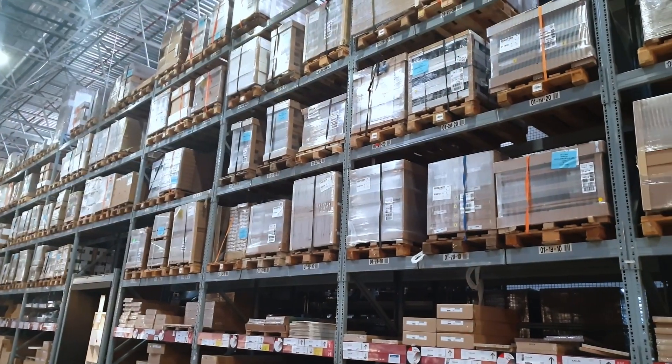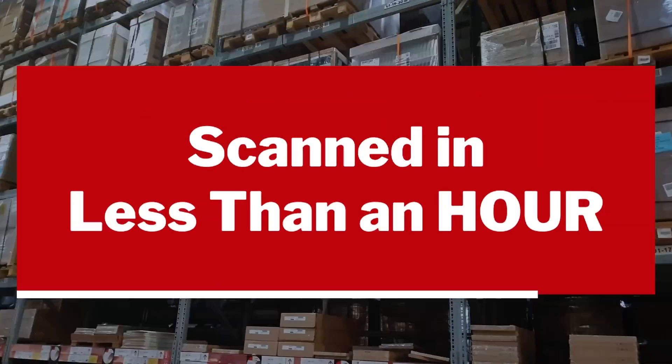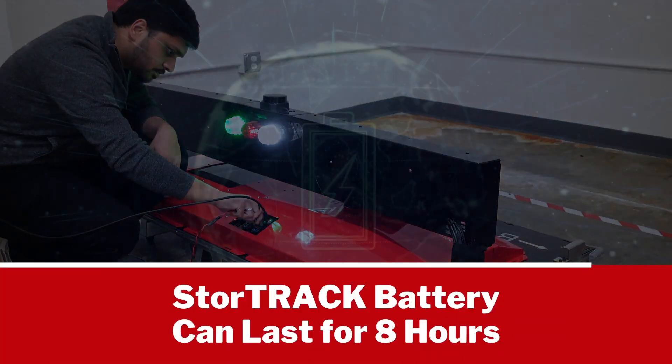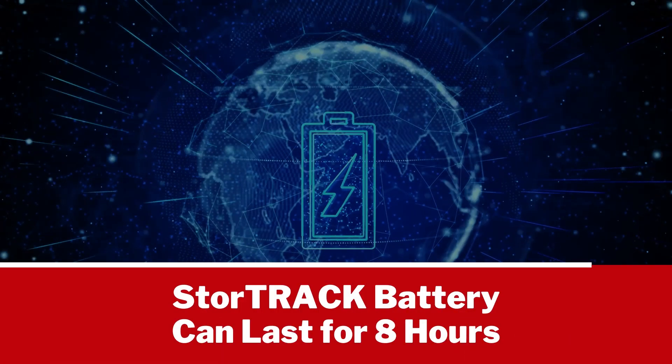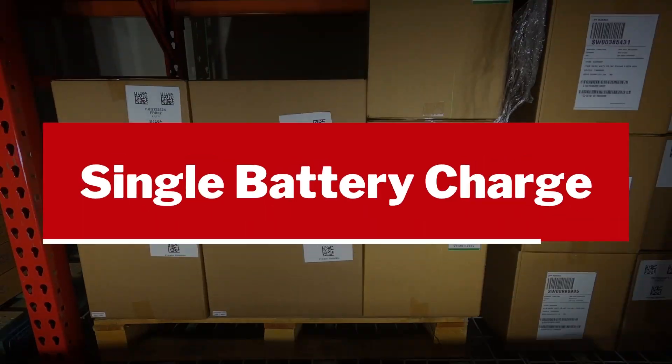An entire aisle that is 300 feet long and 35 feet high can be scanned in less than an hour. Unlike a warehouse drone, StoreTrack's battery can last for eight hours, which allows entire warehouses to sometimes be covered with a single battery charge.